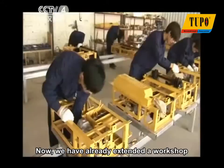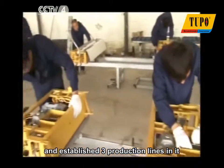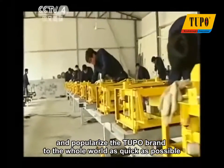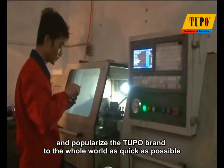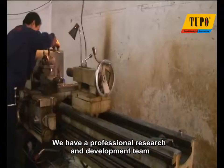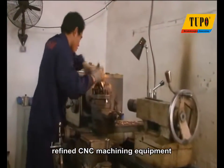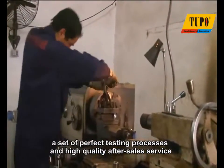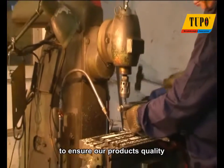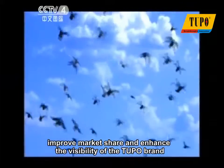We have already extended a workshop and established three production lines in it, and we will gradually scale up and popularize the Tupo brand to the whole world as quickly as possible. We have a professional research and development team, refined CNC machining equipment, a set of perfect testing processes, and high-quality after-sales service to ensure our product's quality, improve market share, and enhance the visibility of the Tupo brand.